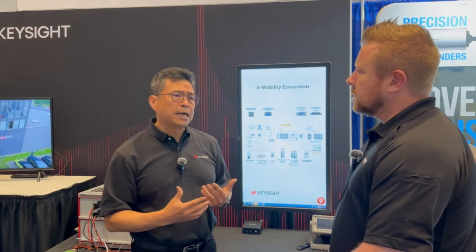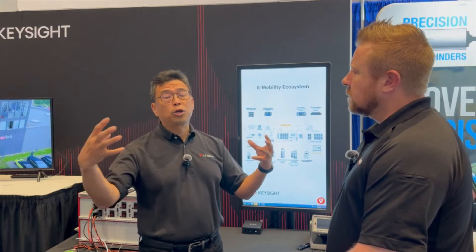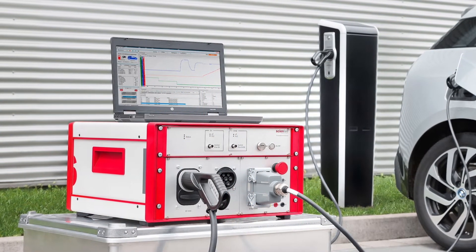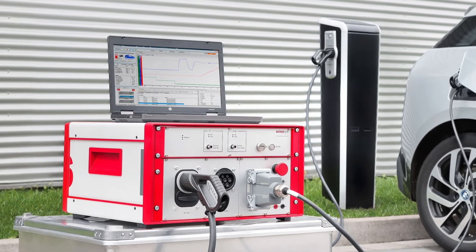On top of that, as an e-mobility ecosystem, it's not just the battery. You have the car, and you have the charger that interacts with the car. We're also providing interoperability between the charger and the car to make sure when you charge your car, it will work — rather than it being an issue. That's kind of important.